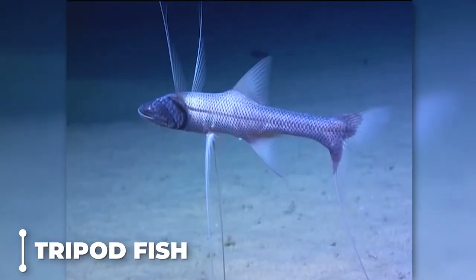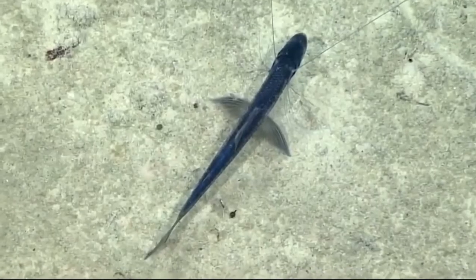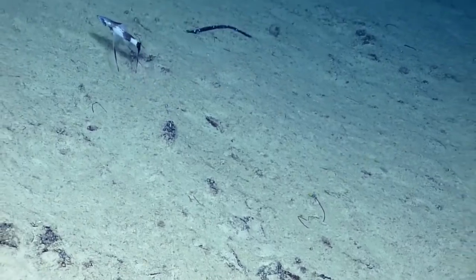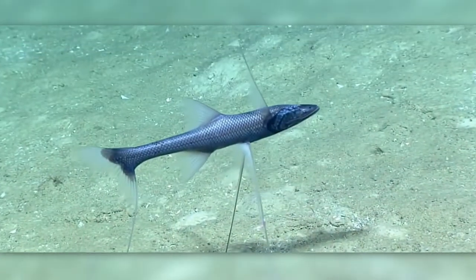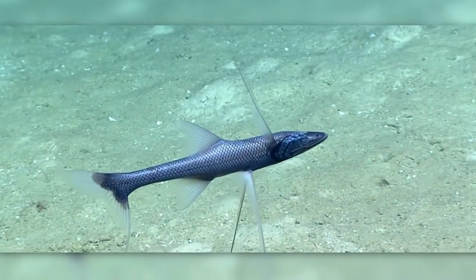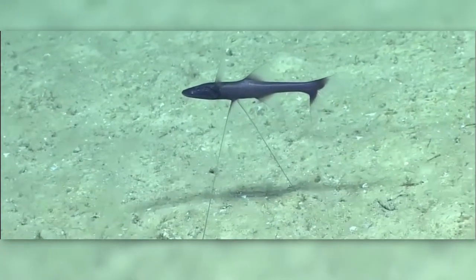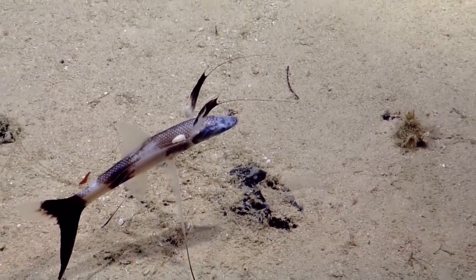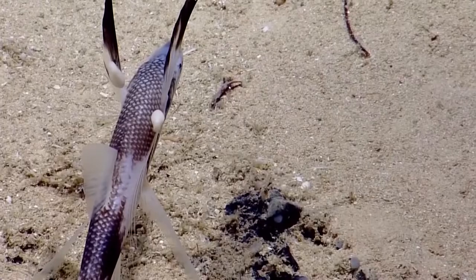The tripod fish is a species that lives in the deep, frigid waters of the ocean and has an odd appearance but is nonetheless rather fascinating. Sometimes known as a stilt walker, it spends most of its existence foraging for food while perched precariously above the substrate on the ocean floor. It gets its common name, tripod fish, from how it stands over the sea floor using three protrusions extended from modifications made to its fins.